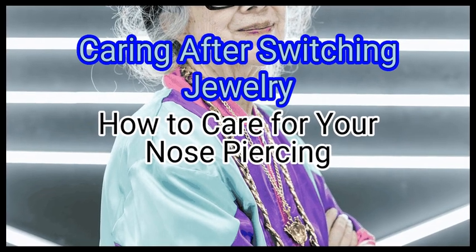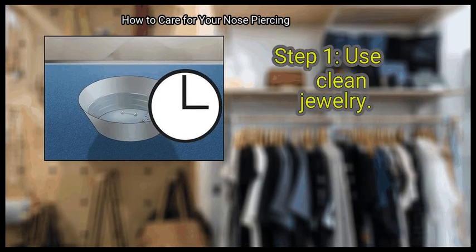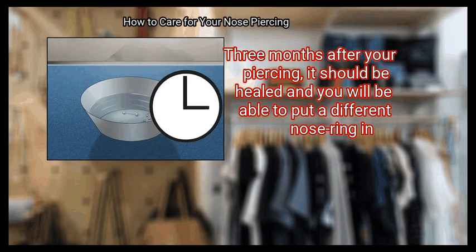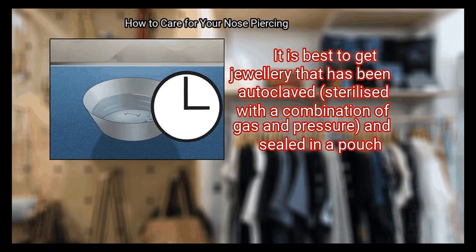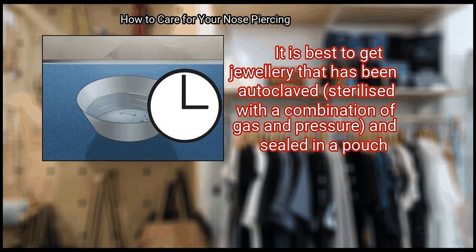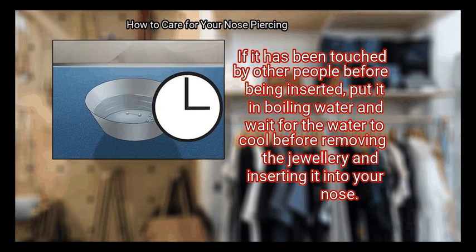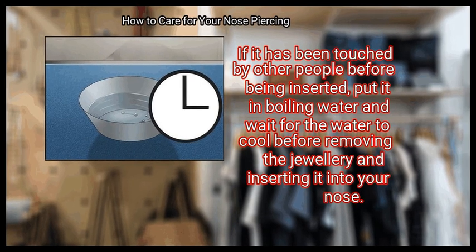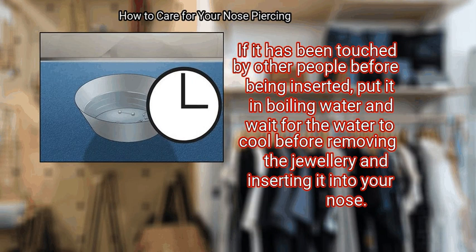Method 5: Caring after Switching Jewelry. First, use clean jewelry. Three months after your piercing, it should be healed and you will be able to put a different nose ring in. It is best to get jewelry that has been autoclaved — sterilized with a combination of gas and pressure — and sealed in a pouch. If it has been touched by other people before being inserted, put it in boiling water and wait for the water to cool before removing the jewelry and inserting it into your nose.